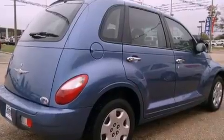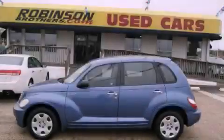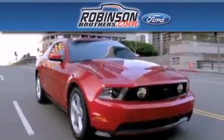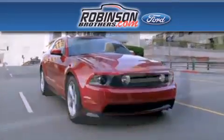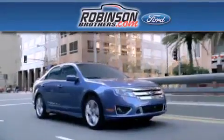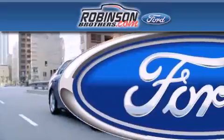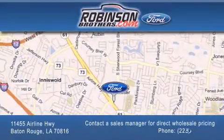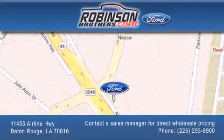This vehicle won't last long at this price. Call and arrange a test drive now. Thank you for shopping at Robinson Brothers Ford, located at 11455 Airline Highway in Baton Rouge. Please contact our Business Development Office at 225-293-8900 for special wholesale pricing. Give us an opportunity to earn your business.